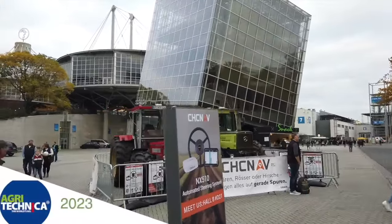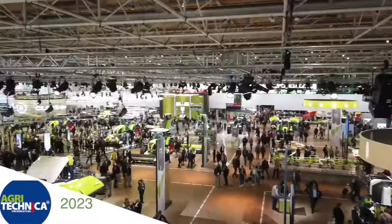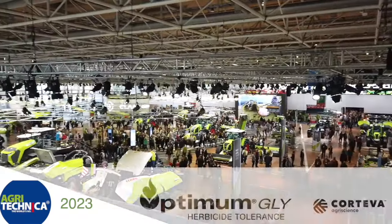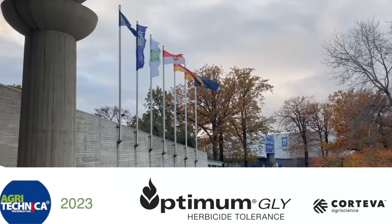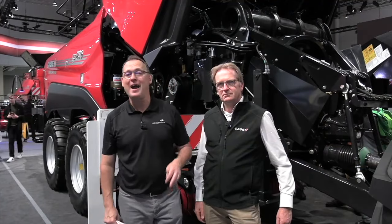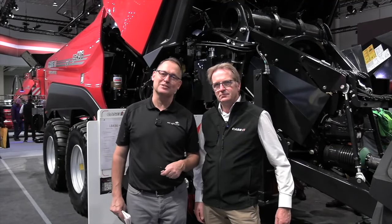RealAgriculture.com's coverage of Agritechnica 2023 in Hanover, Germany is brought to you by Optimum Gly, a new canola trade technology from Corteva Agriscience. Bernard Tobin here at Agritechnica for Optimum Gly, brought to you by Corteva Agrisciences.